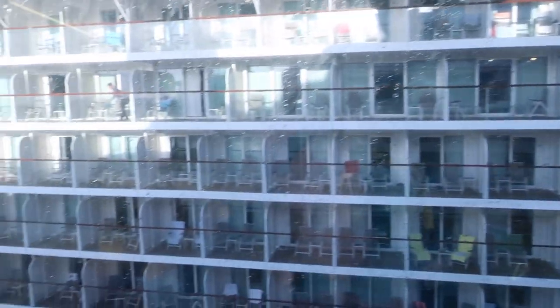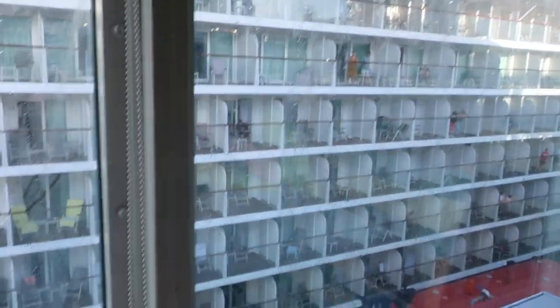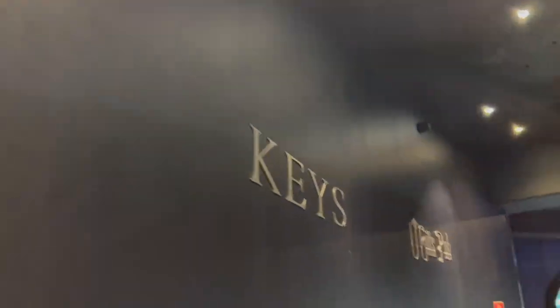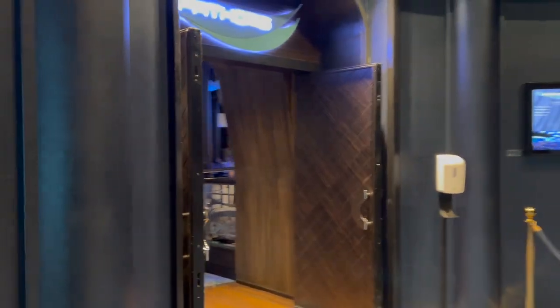Our view right outside the window is another cruise ship docked right next to us, and it is a really tall one. I don't know what brand it is or anything, but they are right next to us. This is where we are going to meet up for our port adventure.